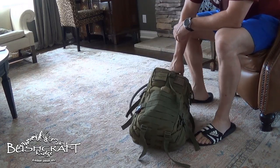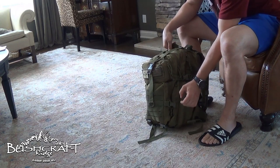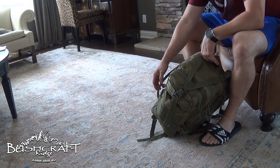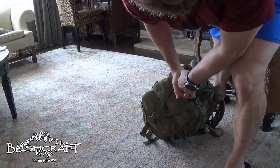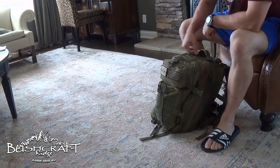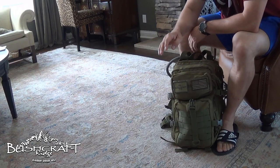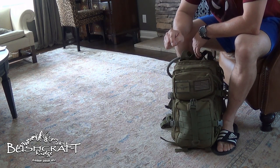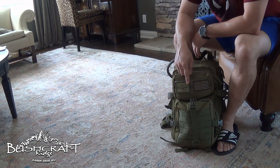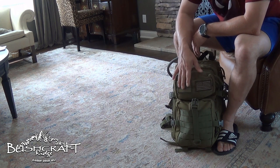How much of this can you guys see? All right, you see I keep it pretty stuffed. Let's go ahead and open her up — I'm not going to go in any special order. Absolute Veteran, shoot me your mailing address in Germany and I will get you a Bushcraft Ridge tactical patch in the mail.